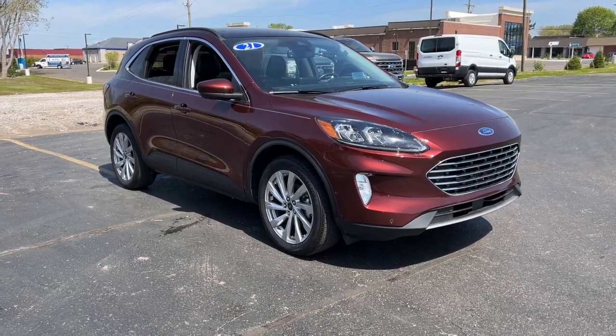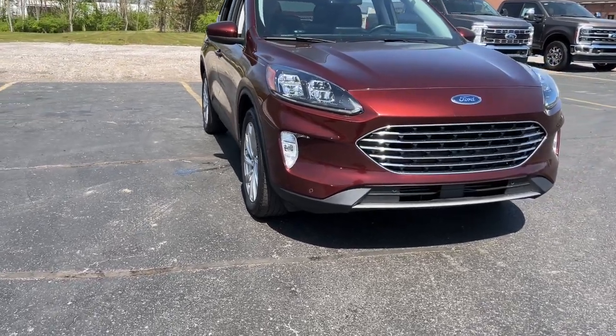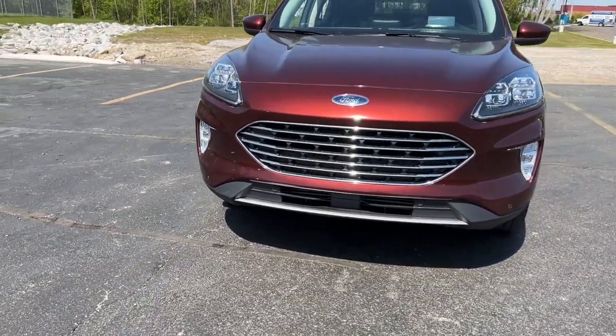Hop into the 2021 Ford Escape. With less than 35,000 miles on the odometer, this vehicle provides excellent value.